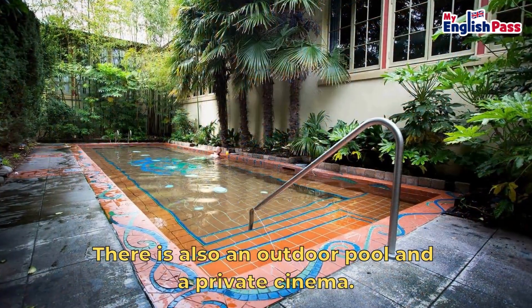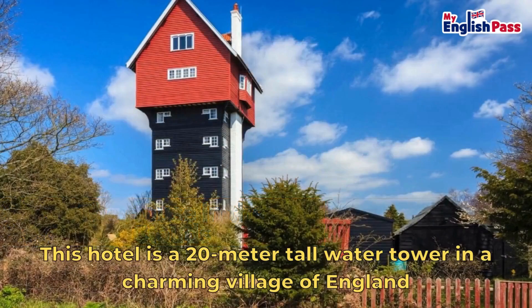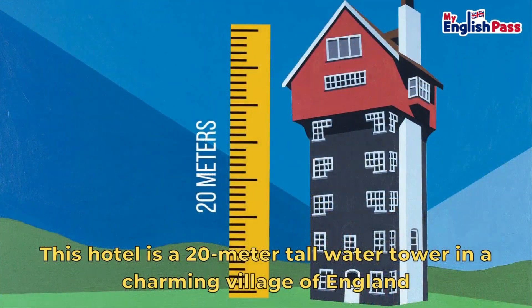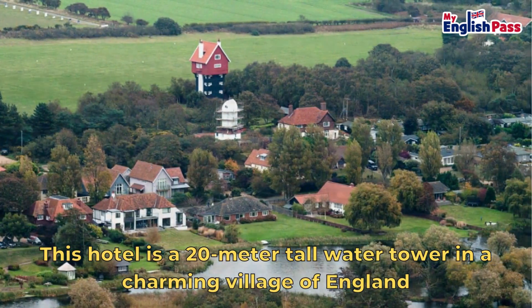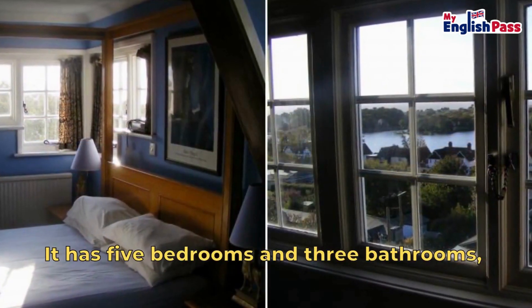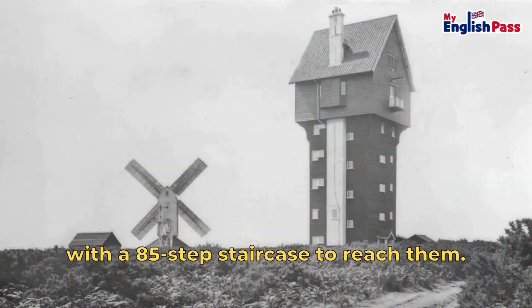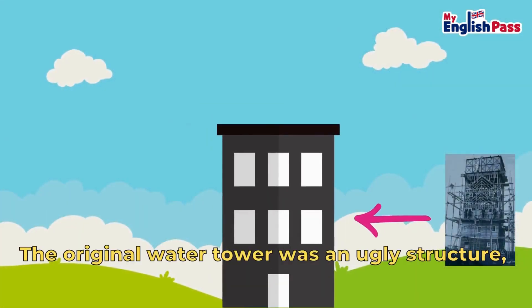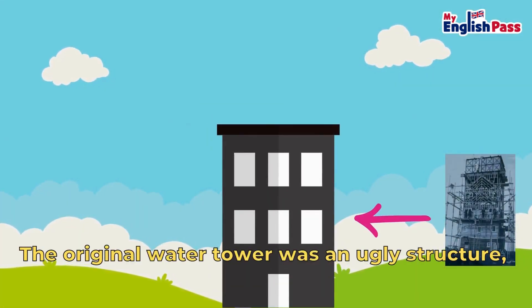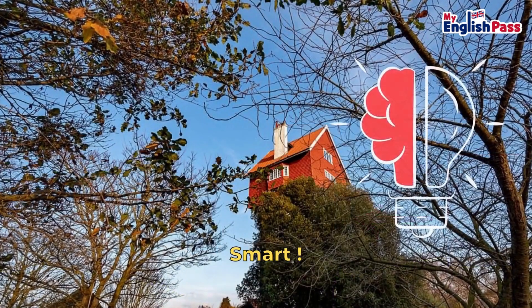There is also an outdoor pool and a private cinema. Number 4, The House in the Clouds. This hotel is a 20-metre-tall water tower in a charming village of England where you can have gorgeous panoramic views. It has five bedrooms and three bathrooms, with an 85-step staircase to reach them. The original water tower was an ugly structure, so the architects made it look like a cottage on top of a tower. Smart.